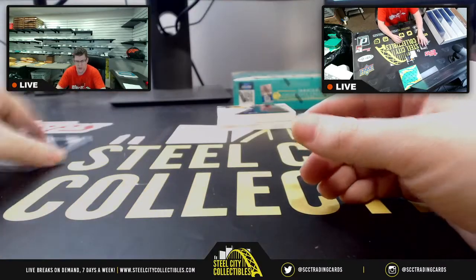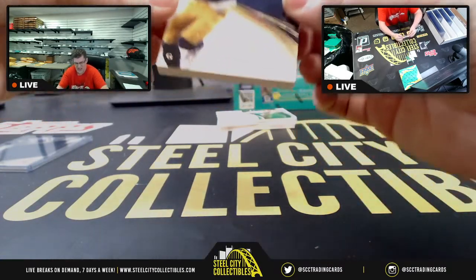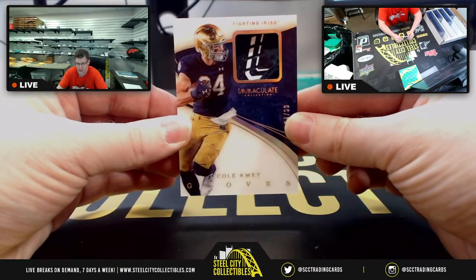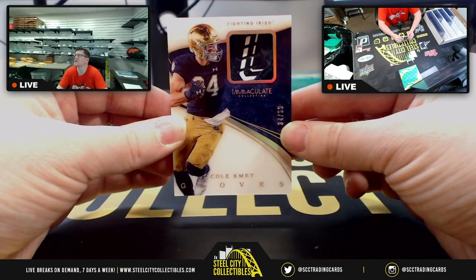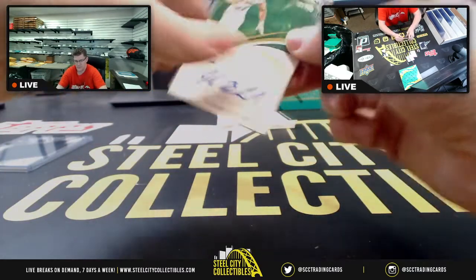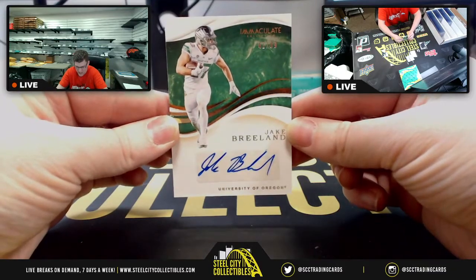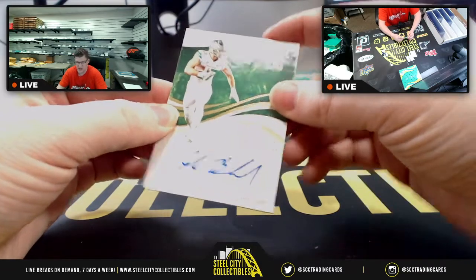Up next, Donovan Peoples-Jones, 53 of 99 on the jumbo patch — 53 going to Christopher S at the three spot. Then we have number 34 of 60, Cold Commit on the gloves — 34 belongs to Jeremy. And Jake Breland out of Oregon, 41 of 99 — one going to Nick.